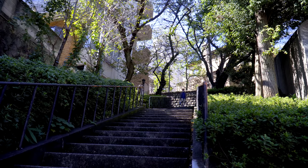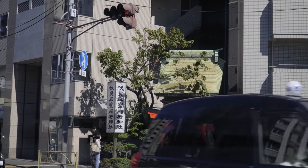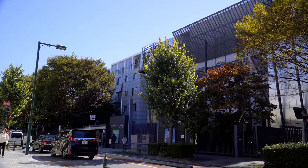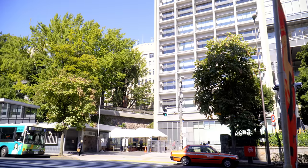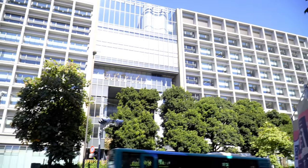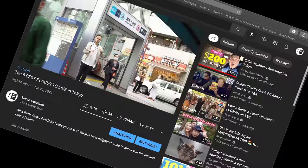Mita itself is a high-end and quiet residential area, famous for being the home of many of Japan's elite, as well as the location of a few diplomatic missions such as the Italian and Australian embassies. It's known for its schools such as Mita Elementary and Keio University, which is one of the top rated colleges in Japan. It's very close to the Azabus, which I have covered extensively in my other videos — go check them out.